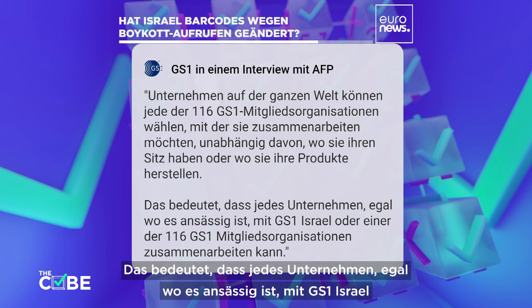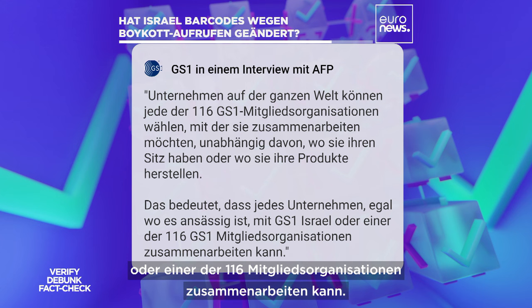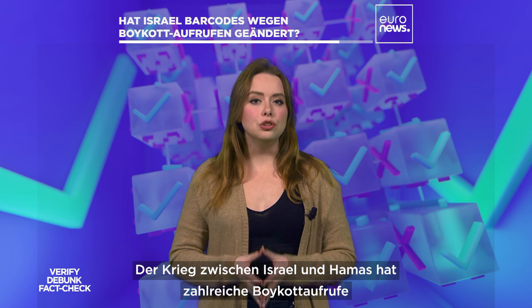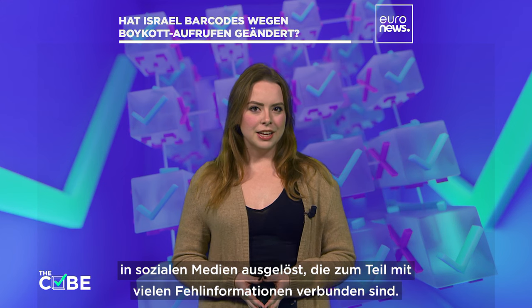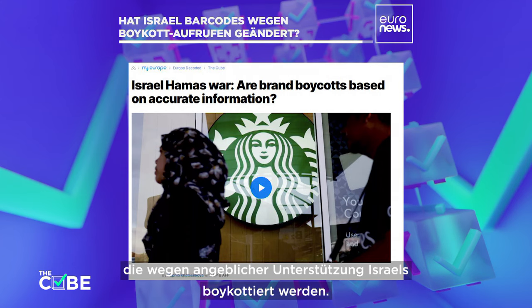This means that any company, no matter where it's based, can work with GS1 Israel or any of the 116 GS1 member organizations. The Israel-Hamas war has sparked numerous calls for boycotts on social media, some involving quite a bit of misinformation. We've previously debunked false claims related to brands such as Starbucks and Zara that have faced boycotts for allegedly supporting Israel.